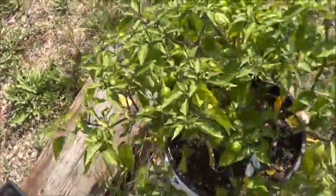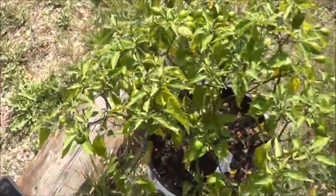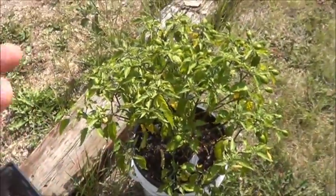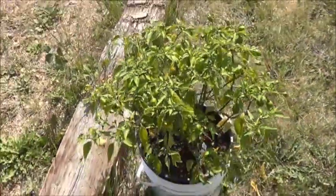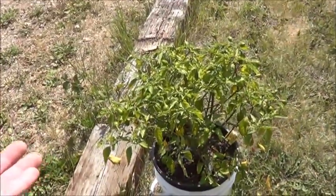I live in kind of a crappy colder climate, so I don't get the world's largest harvests. But it's not about the size of the harvest — it's about how much you enjoy the process.